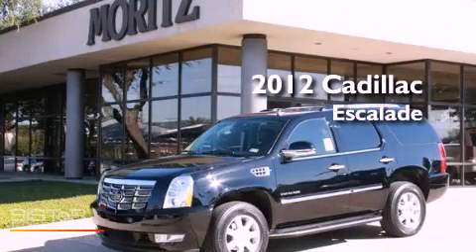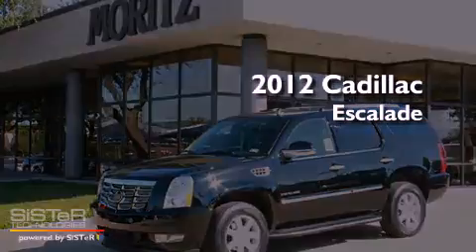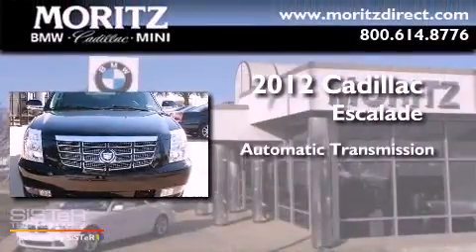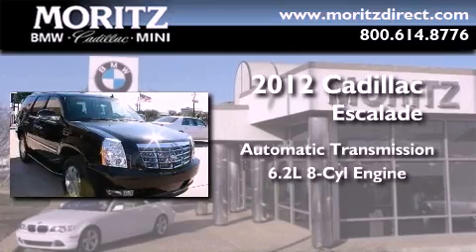This is a brand new 2012 Cadillac Escalade. This SUV has an automatic transmission and a 6.2 liter V8.